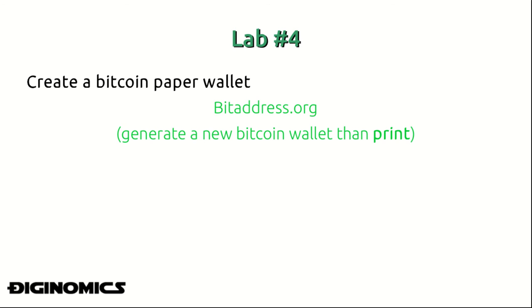This brings us to the conclusion of today's lesson. As a practical exercise, go ahead and make a Bitcoin paper wallet — one of the best ways to do this is by using bitaddress.org, where you can generate a new Bitcoin wallet and private key on the spot and then print it out. That's all for today; we'll see you in the next lesson.